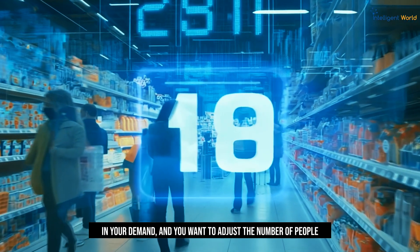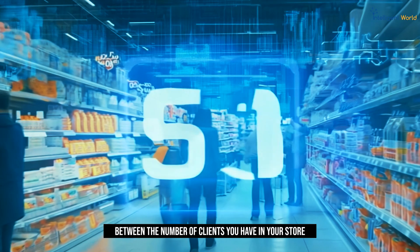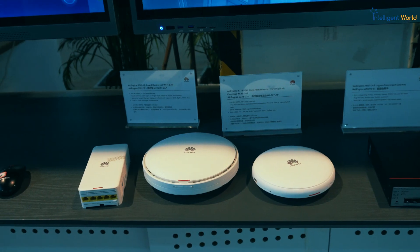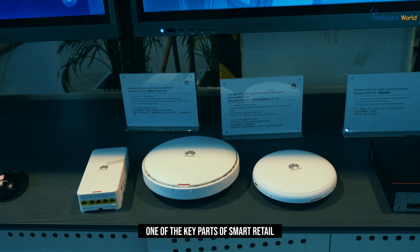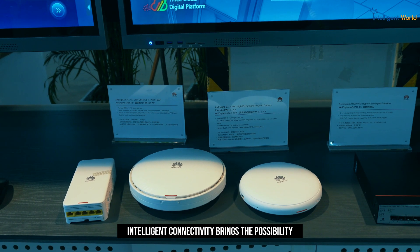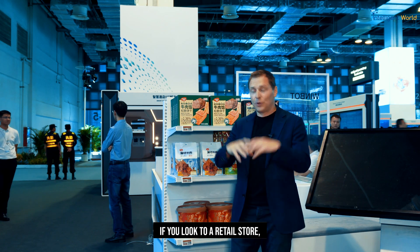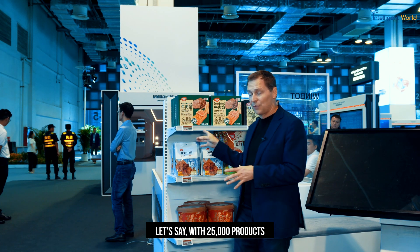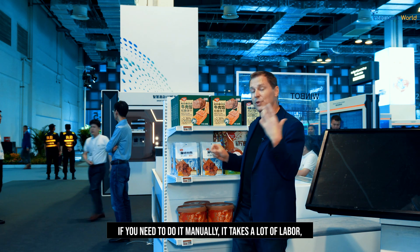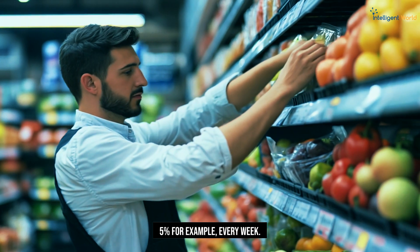And you want to adjust the number of people working in your store, so you are always in balance between the number of clients you have in your store and the number of people working. One of the key parts of smart retail is intelligent connectivity. Intelligent connectivity brings the possibility to change prices on the spot, all electronically. If you look at a retail store with 25,000 products, where you can change the prices on the spot — if you need to do it manually, it takes a lot of labor, five percent for example every week.